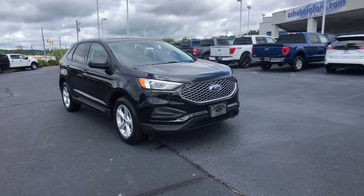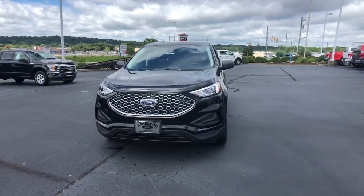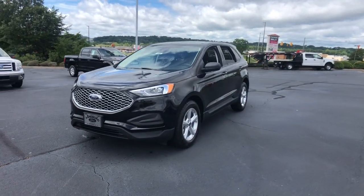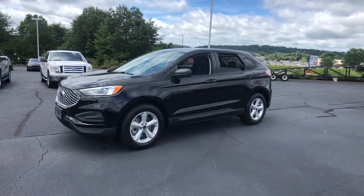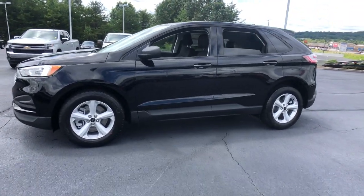Take a moment to check out the 2024 Ford Edge. Get into a mid-size crossover that knows how to make your life easier. This sleek Edge is loaded with powerful performance, smart tech, and features that optimize comfort and convenience.